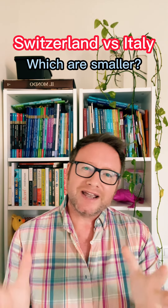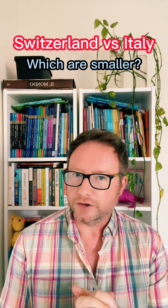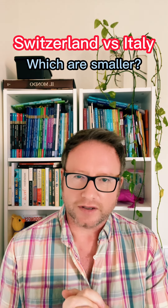So, if you want a big one, head to Italy or the UK. Because in the UK, they're even bigger.